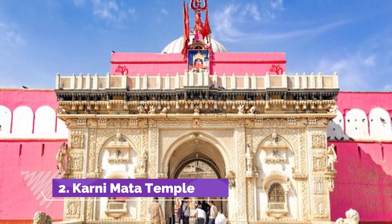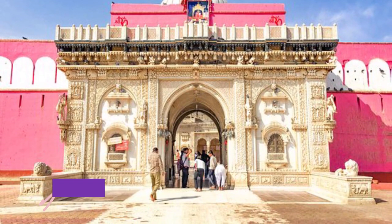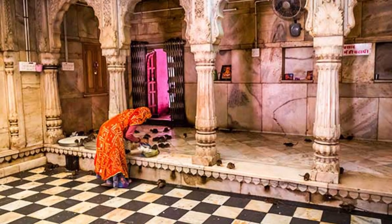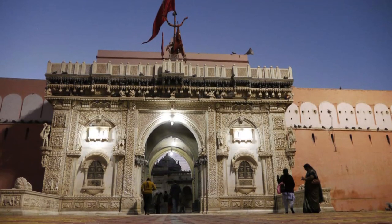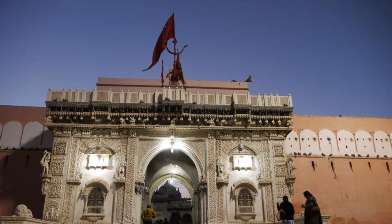Karni Mata Temple is likely a standout amongst the most renowned spots to visit in Bikaner. This sanctuary is known for its sizeable population of rats that are lasting occupants here. Going back to the 15th century, this sanctuary is devoted to Karni Mata, who was the incarnation of Goddess Durga.